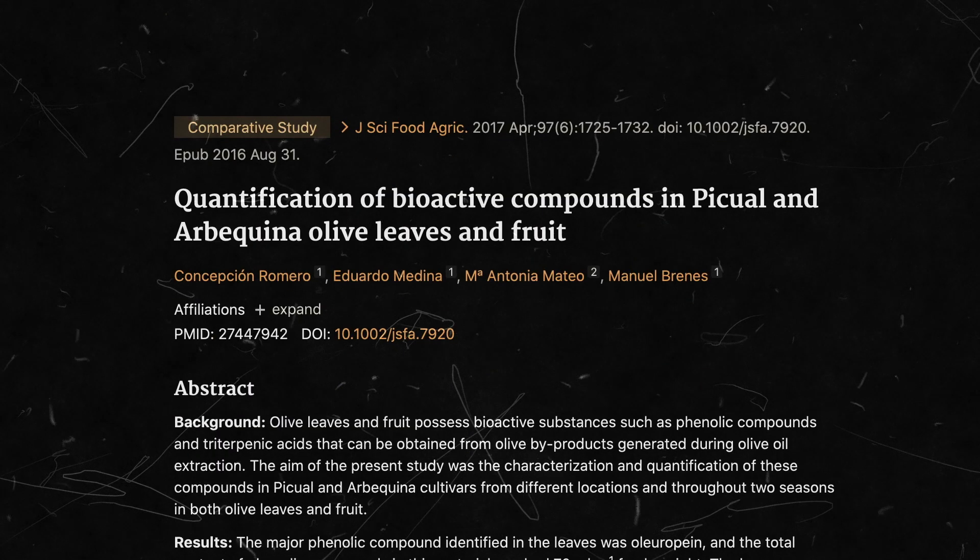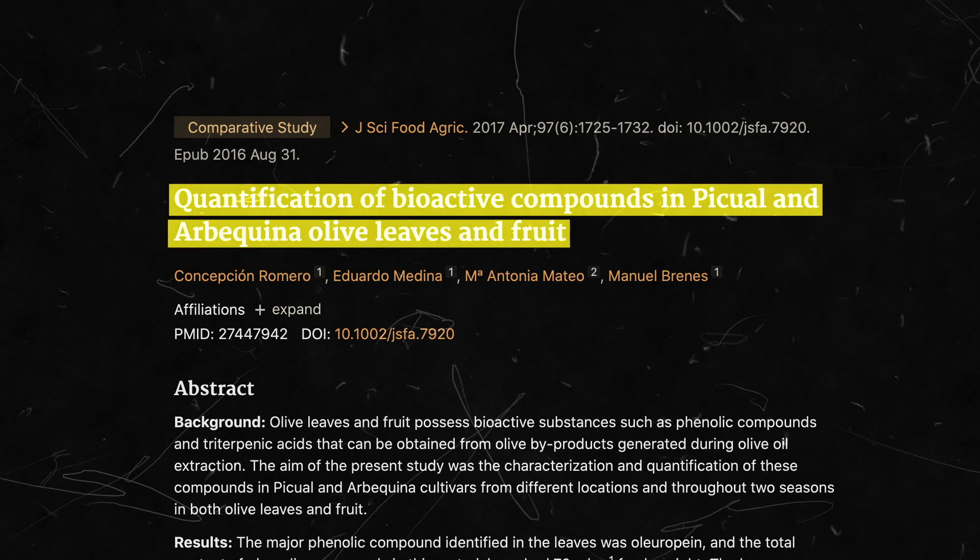Olive leaf extract is also beneficial for the skin. Studies show that when applied to wounds, it speeds up the healing process. The same studies show that it also has anti-aging effects when used as a cream on the skin, due to the regenerative stimulation it provides to the tissue.